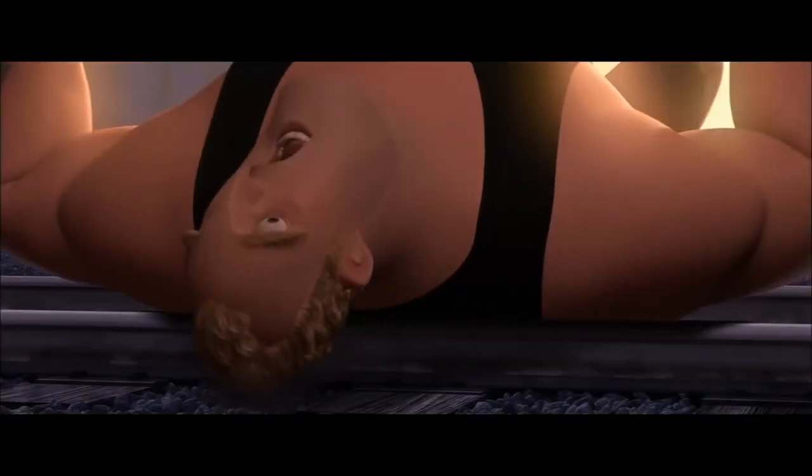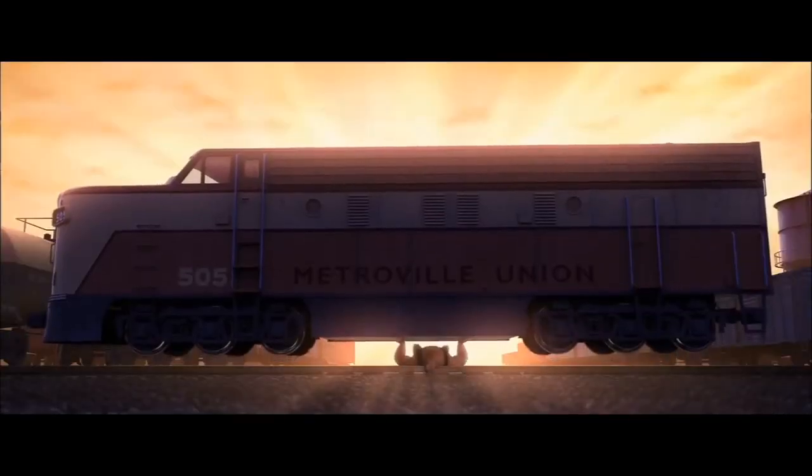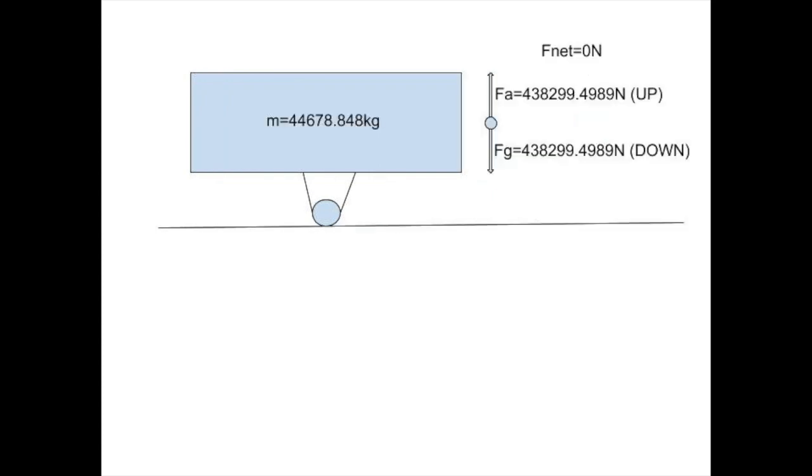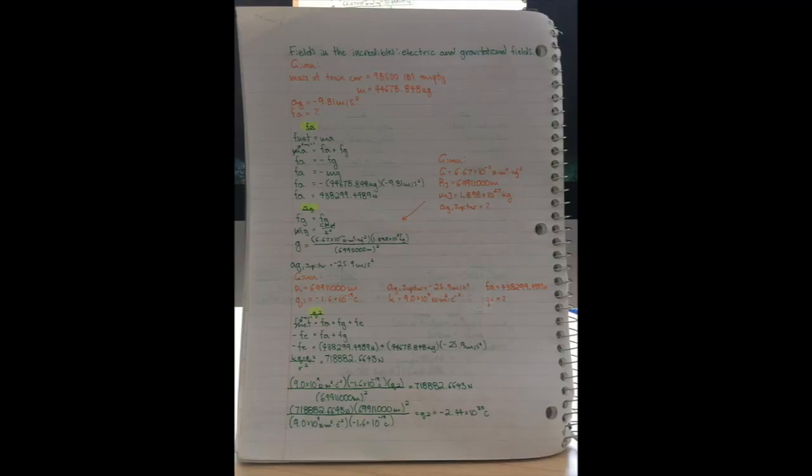To start, let's figure out how much force Mr. Incredible is applying to the train car to sustain it over his head during a bench press on Earth. Here is the free body diagram for the train. To begin to find the force applied, we will use the net force equation and equate it to the forces acting on the train car. Since the train car is not moving, its net force is zero, and we can see that the force applied is equal to the force of gravity acting on the train car. To find the force of gravity, we need to multiply the force of gravity on Earth, negative 9.81 meters per second squared, by the weight of the train car, 44,678.848 kilograms.